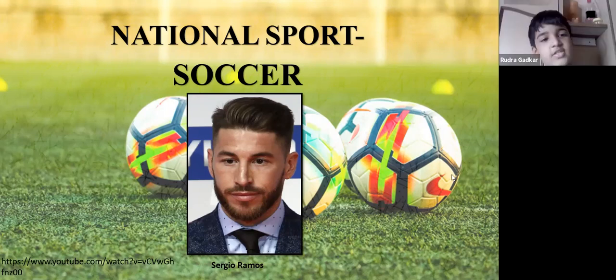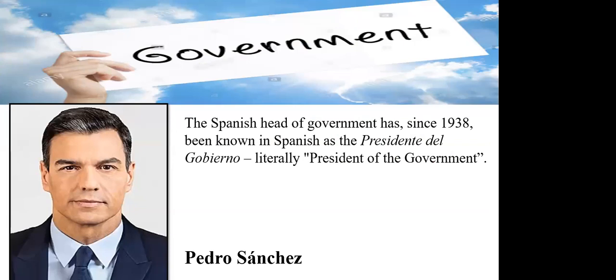Ronaldo is my favorite football player. That's good. Now we'll talk about the government.